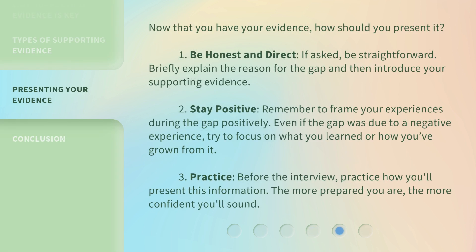Now that you have your evidence, how should you present it? First, be honest and direct — if asked, be straightforward, briefly explain the reason for the gap, and then introduce your supporting evidence. Second, stay positive — remember to frame your experiences during the gap positively; even if the gap was due to a negative experience, try to focus on what you learned or how you've grown from it. Third, practice — before the interview, practice how you'll present this information. The more prepared you are, the more confident you'll sound.